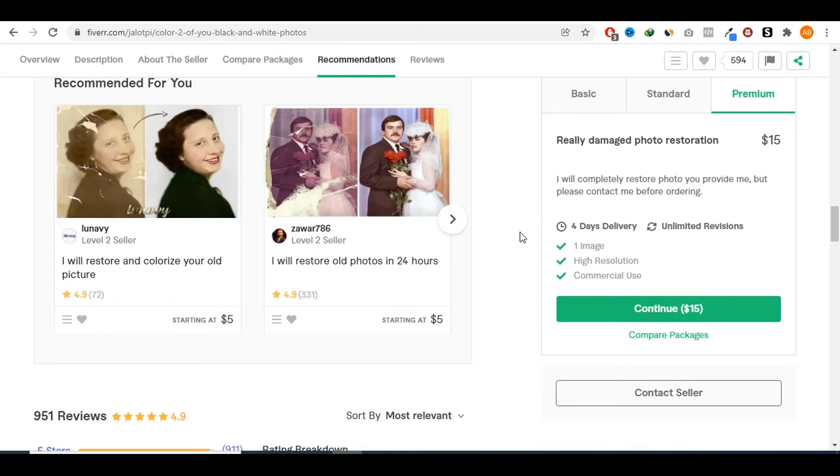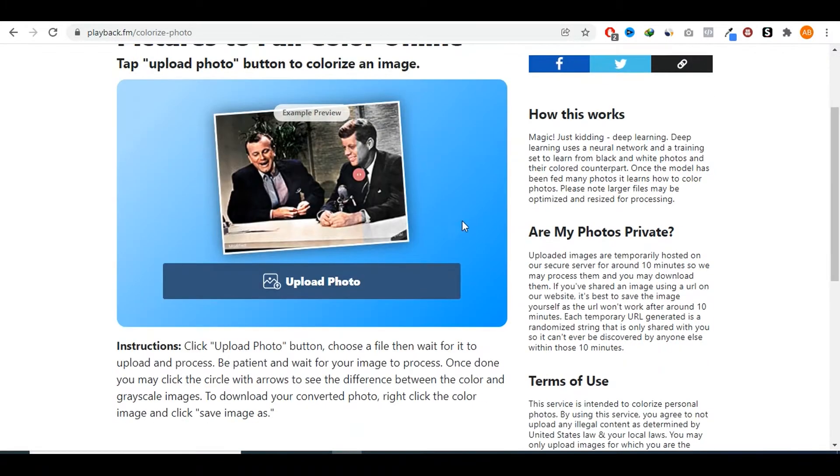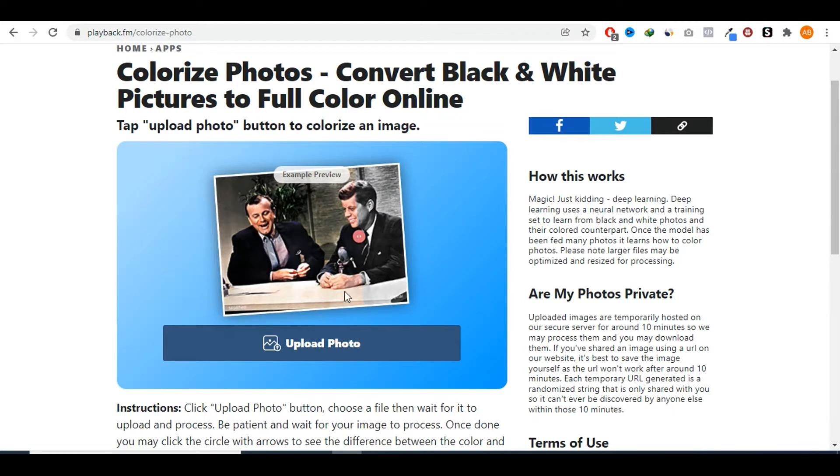A lot of this is not really that hard to do — some sellers use software like Photoshop, just playing around with different functions to add colors to black and white pictures. But one really easy way is to go to a website called playback.fm/colorize-photo. Basically, what this website does is change any picture you input into a colorful one — simply upload your photos and it will turn them into vibrant colorful pictures. This does not require any skills at all.